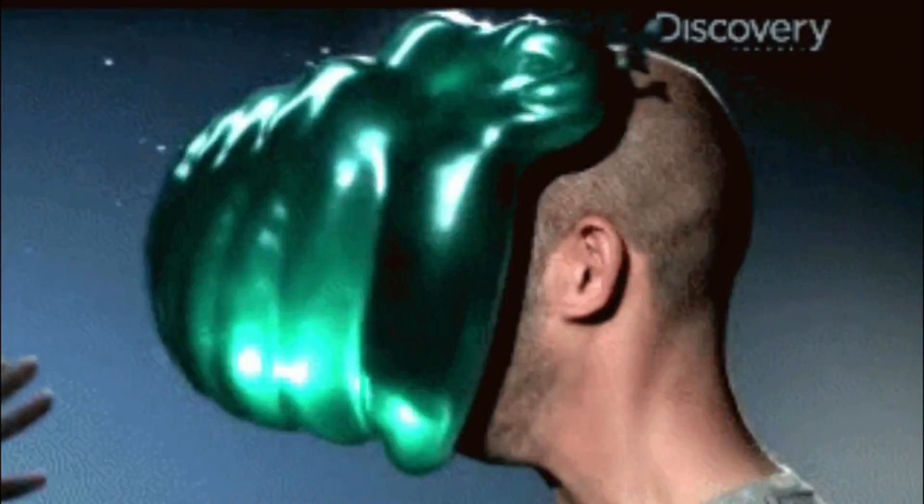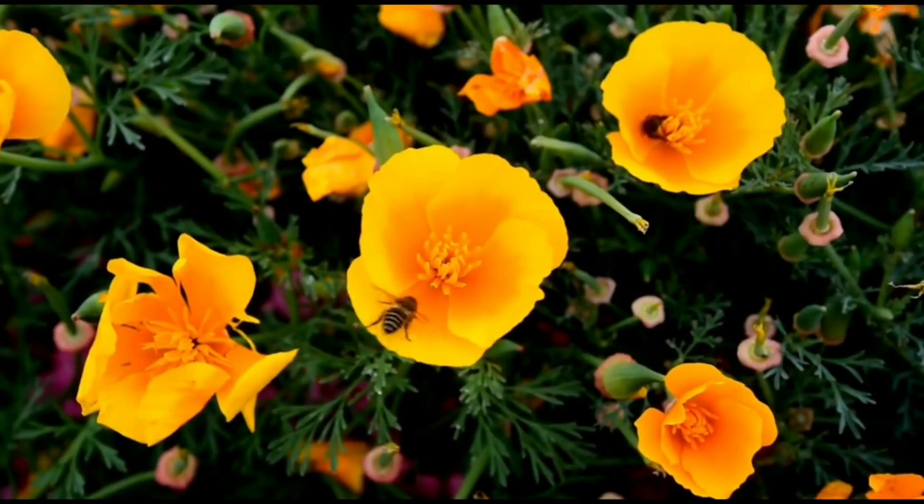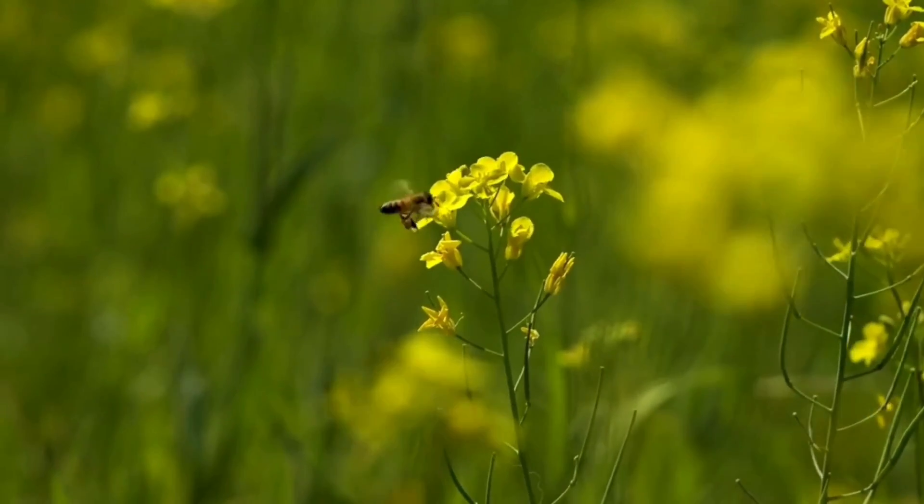Bees also see the world in slow motion by our standards. They can detect motion in as little as 1/300th of a second, letting them notice individual flowers while flying at high speeds.